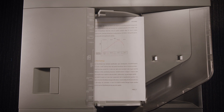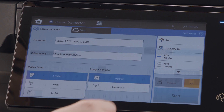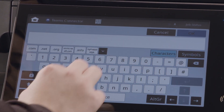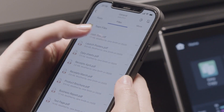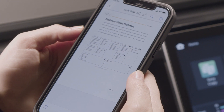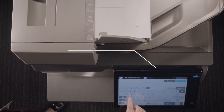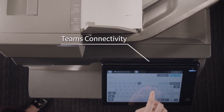Scanning documents to Teams channels is effortless and straightforward, allowing all members to view the file on any device. Our Teams connector simplifies your work life and improves communication and collaboration in the hybrid world.